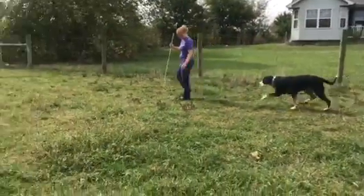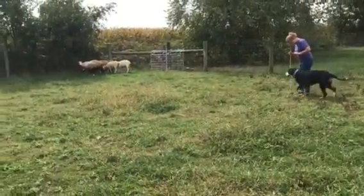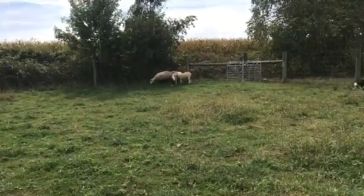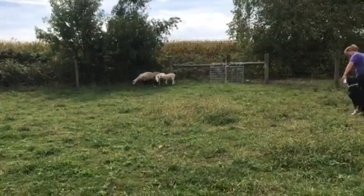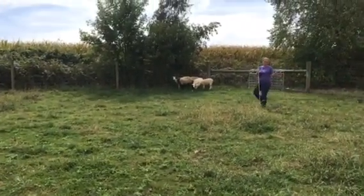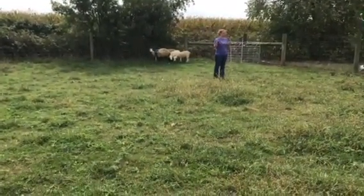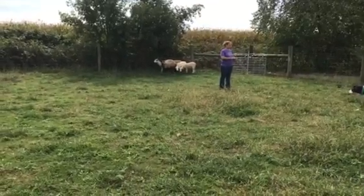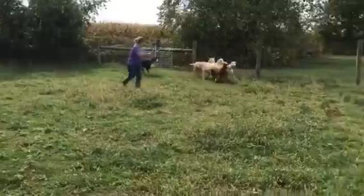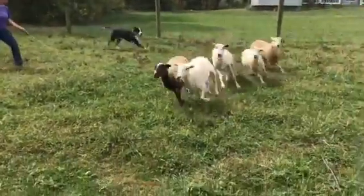Kim and Fannie Mae, who has some experience, is going to pick the sheep up in a little outrun. Send her to the left if you can, because that's the way they're going to want to run. She's going to pick the sheep up and bring them to Kim.